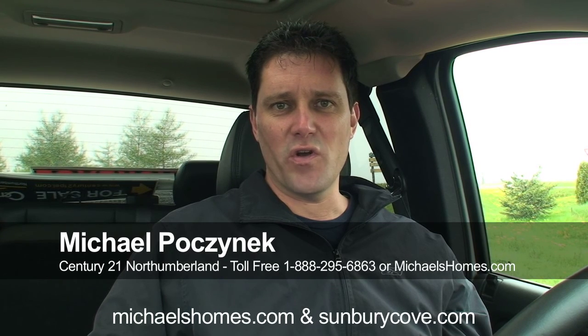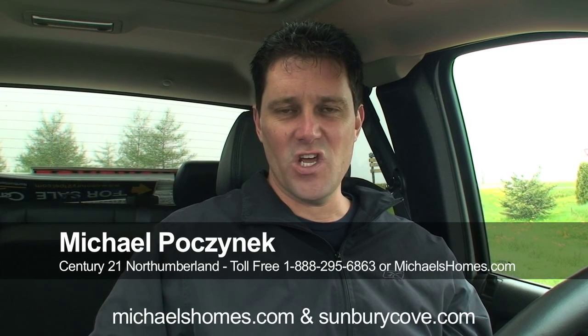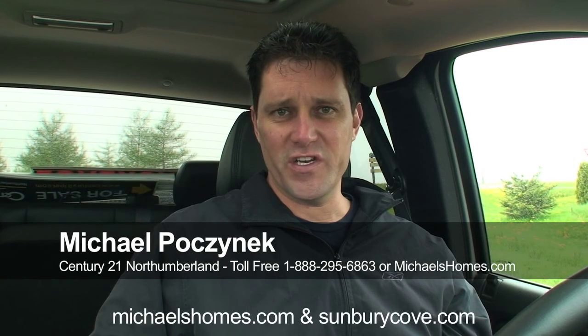Hi there, Michael Posnick, Century 21 Northumberland. Welcome to my video. Today we're looking at a property that's a really good deal.